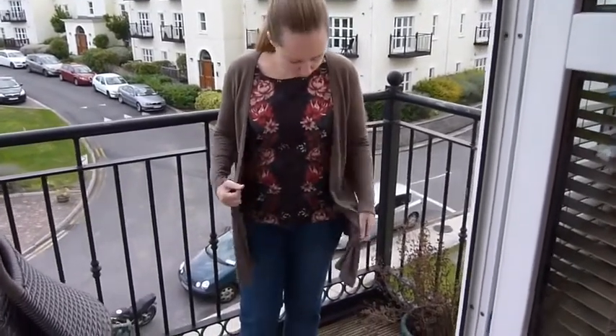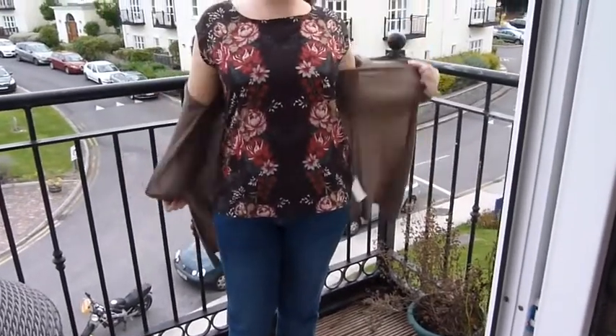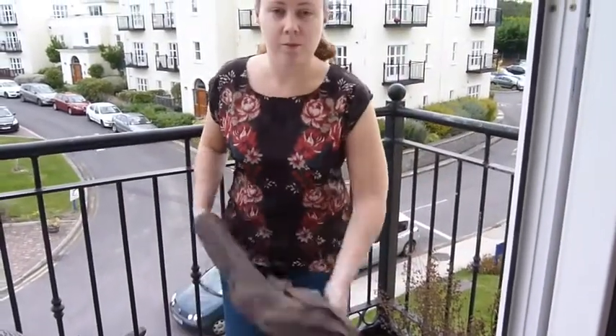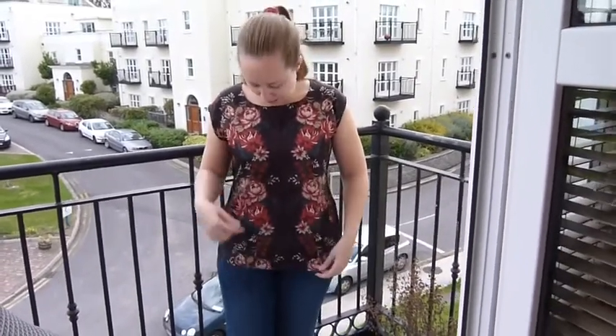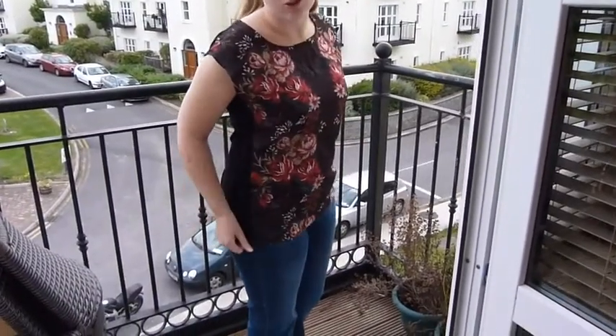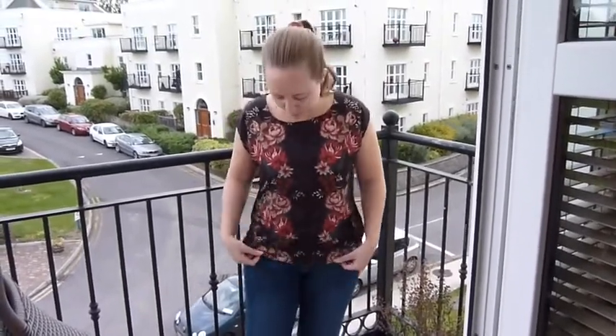The top is new — I have it in my last haul video and it's from Awear. It's a mirror print, and the background color is kind of like a maroony purple with flowers on either side, and then the back is just like a black cotton, so it's extremely comfortable. The front is kind of like a silky type material.